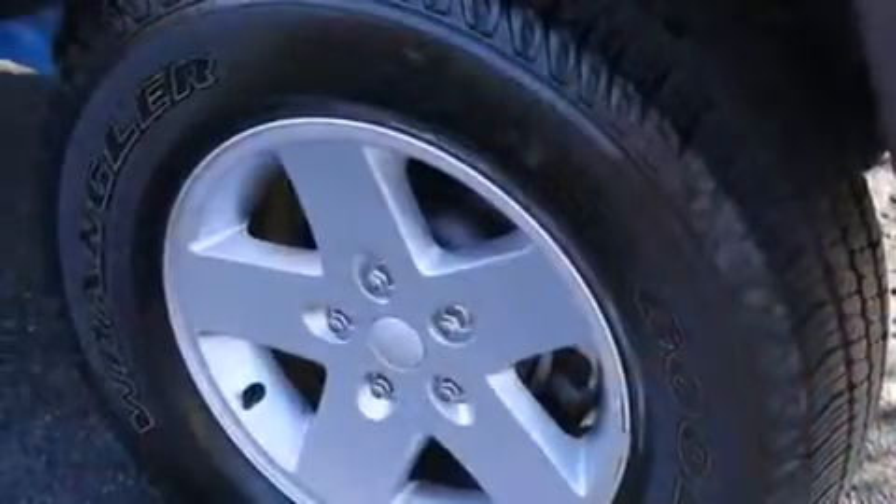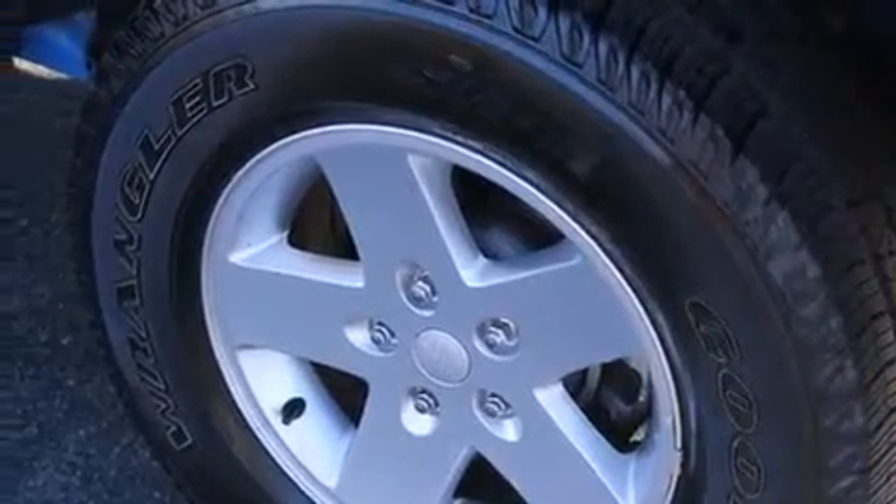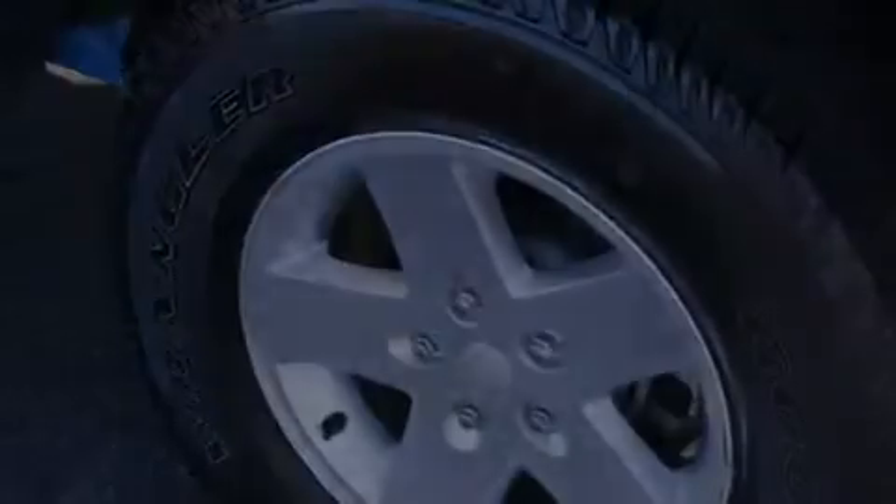Additional features include four-wheel disc brakes with an anti-lock braking system, a Sentry key theft deterrent system, and this vehicle has fewer than 26,000 miles on the odometer.